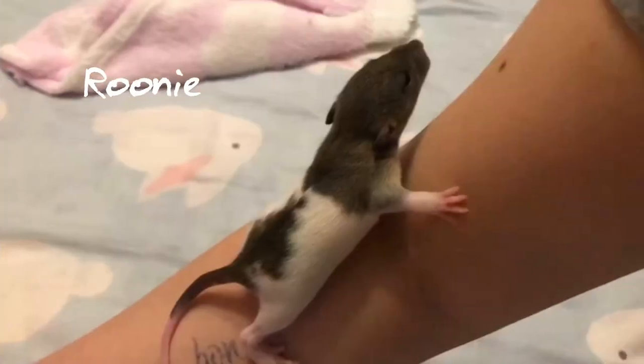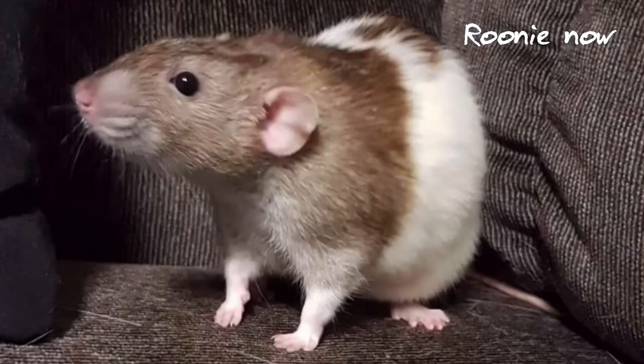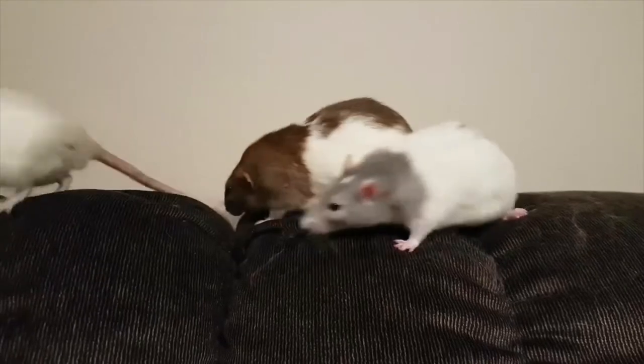And this brown boy here is Roony. He looks just like a smaller version of his mother May, but with tumble ears. So here you go — you have Loony, Toony, and Roony.